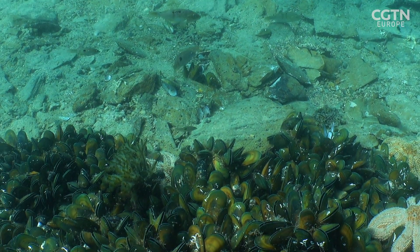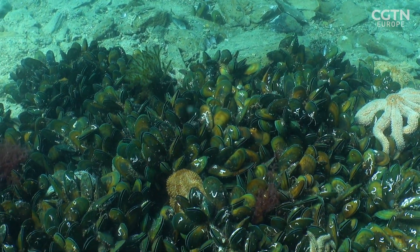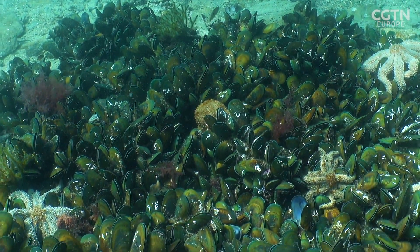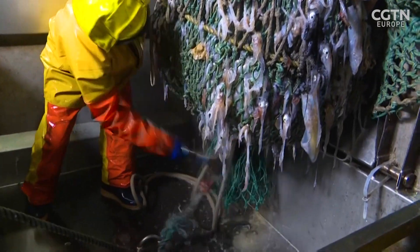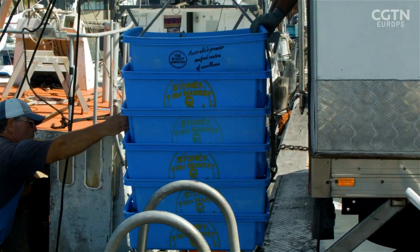One of the major issues worldwide is that shellfish reefs like mussel reefs have been destroyed on a huge scale, and you lose that conveyor belt of baby fish that have been fed into your wider environment. Your overall diversity and abundance of fish declines, and people have less fish to catch and eat. Dr. Andrew Jeffs is a marine biologist at Auckland University, and he says around the world the loss of mussel beds has damaged the health of coastal waters.